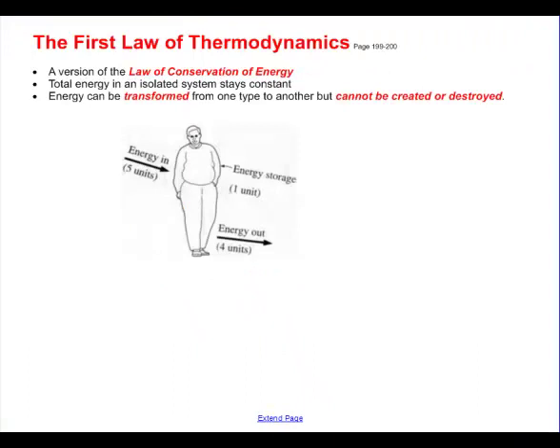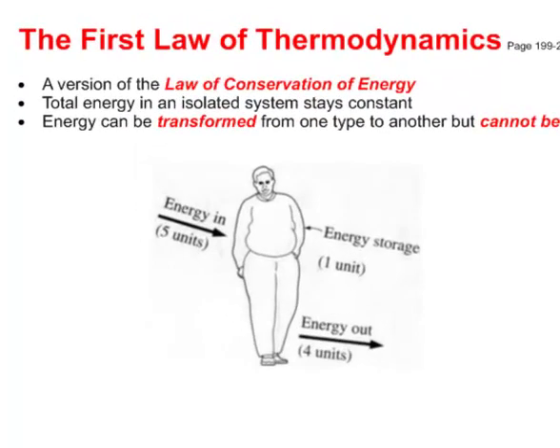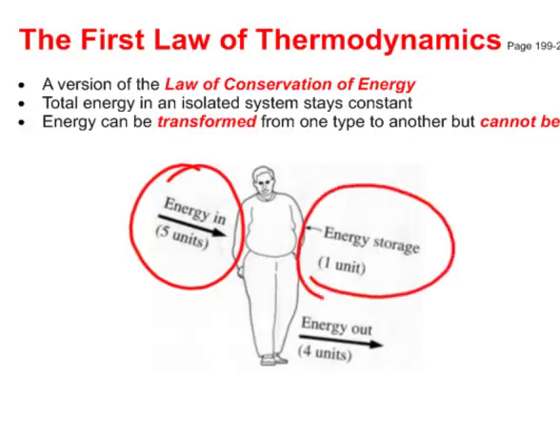The first law of thermodynamics is basically a version of the law of conservation of energy. It states that the total amount of energy in an isolated system stays constant. Energy can be transformed from one type to another, but it can't be created or destroyed. If we put five joules into a person's body and he stores one unit, then four units must come out as waste — there has to be an accounting for all the energy in and out.